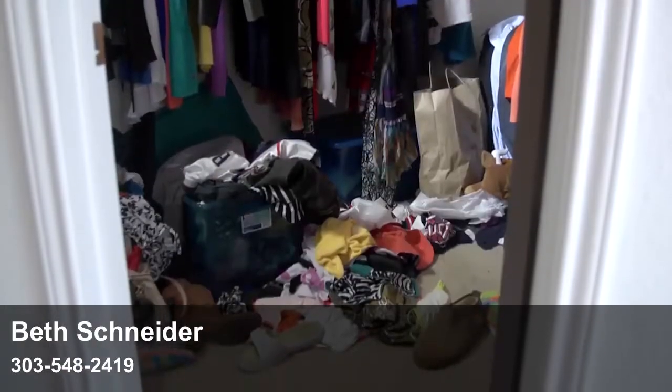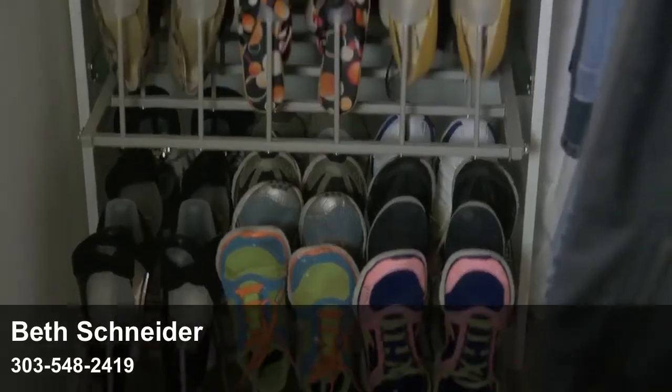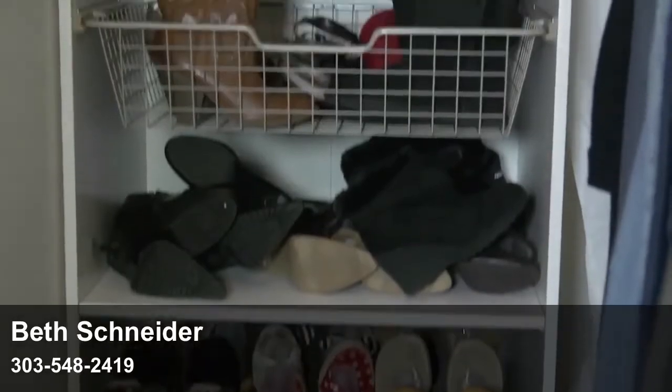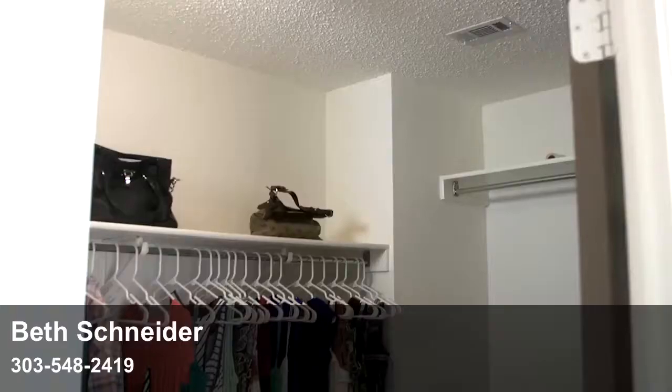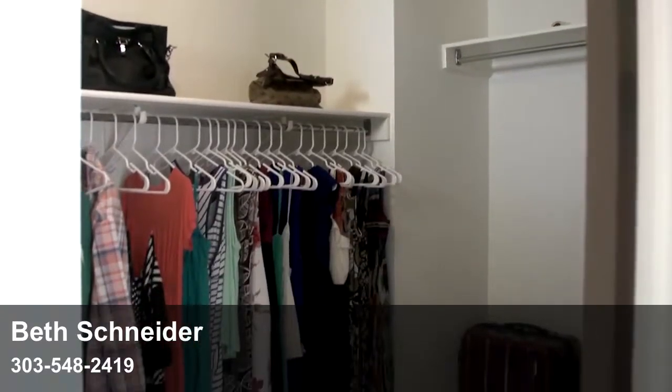Start with clearing the floor. Shoes should be on racks or shelves. Remove any excess hangers you have taking up space. You want at least 20 to 30% of the closet to be open space.